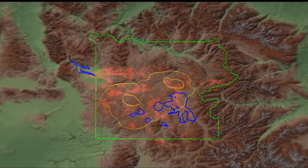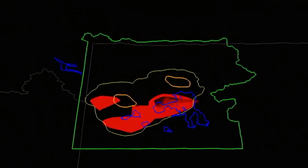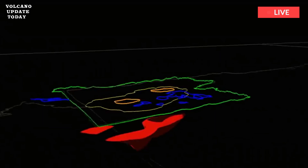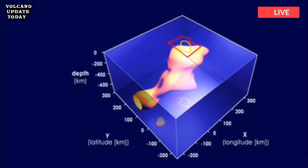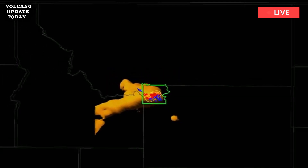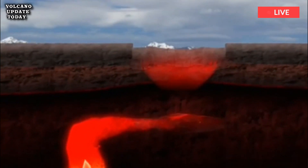Yellowstone Volcano: How Scientists Found a Magma Chamber Four Times Bigger Than Thought. Yellowstone Volcano scientists discovered the huge magma chamber below the caldera is actually four times bigger than they originally thought, according to newly uncovered findings. The Yellowstone Volcano earns its label as a supervolcano due to its ability to inflict devastation on a global level.